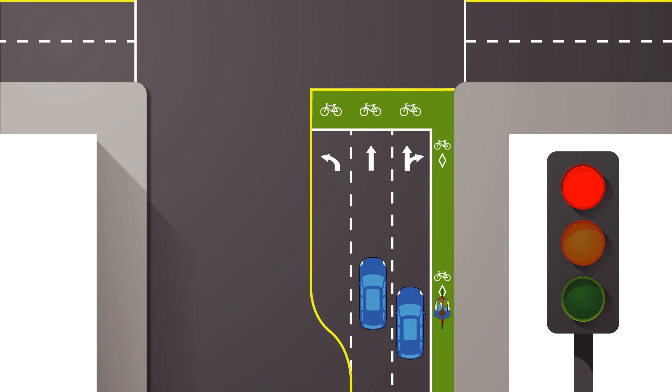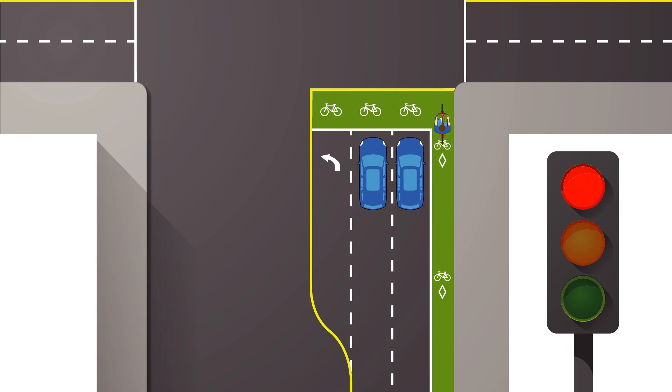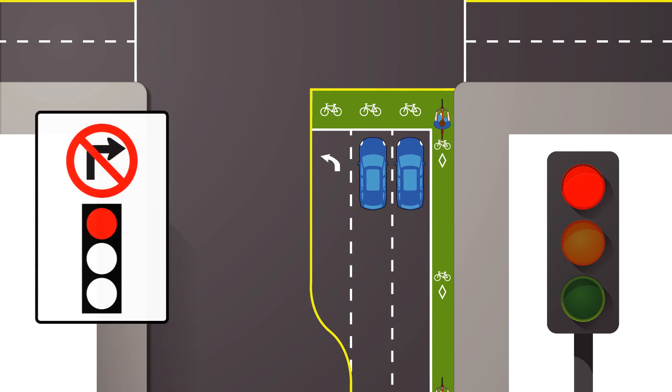If the signal is red, motorists must stop behind the green bike box. If the following sign is shown at the intersection, you may not turn right on red at an intersection with the bike box.